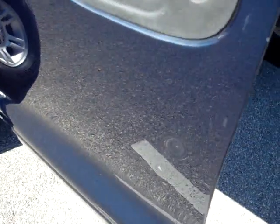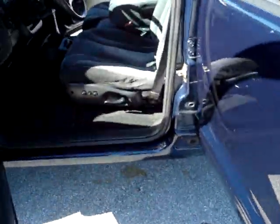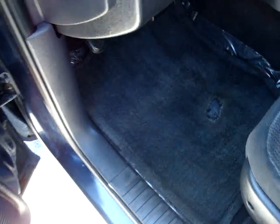Got a couple dings in the door. I believe there's two on the driver's side door, three on the passenger's side door. Power windows, mirrors and locks, power seat, factory floor mats.